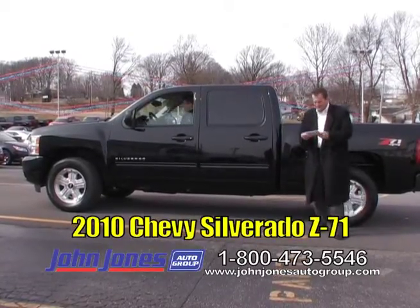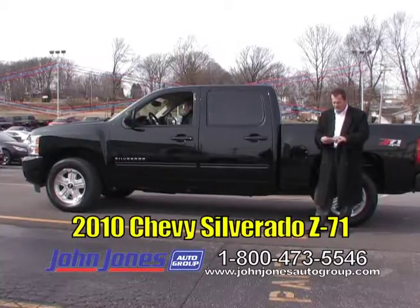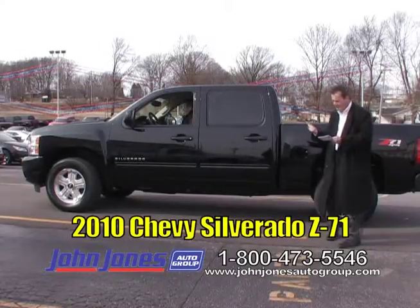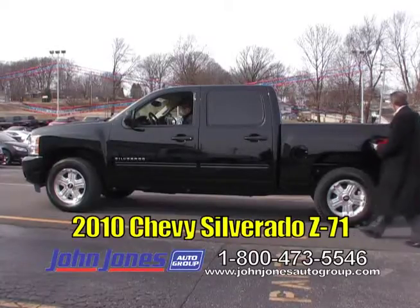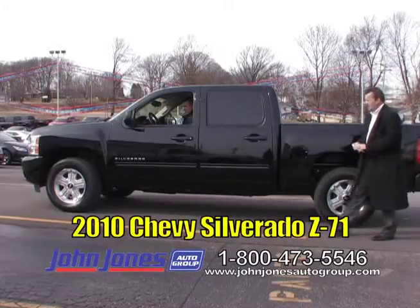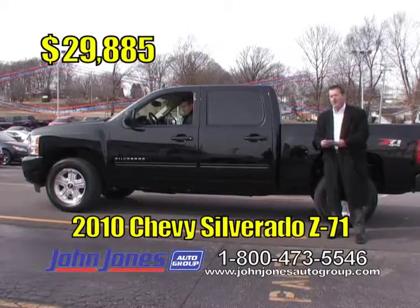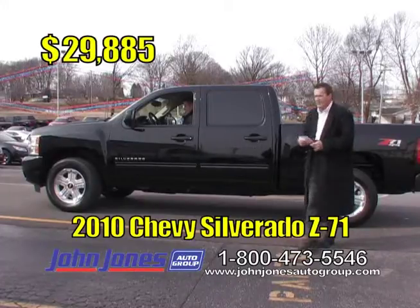Another nice pickup truck — a local trade, 2010 Chevy Silverado. It is a very clean truck, traded in just a couple of weeks ago. Only about 21,000 miles, it's got the 5.3 engine, crew cab, tow package, and Z71 package. It's ready to go. 2010 Chevy Silverado, 21,000 miles, TV show price only $29,885. Thank you, Nick Moody.